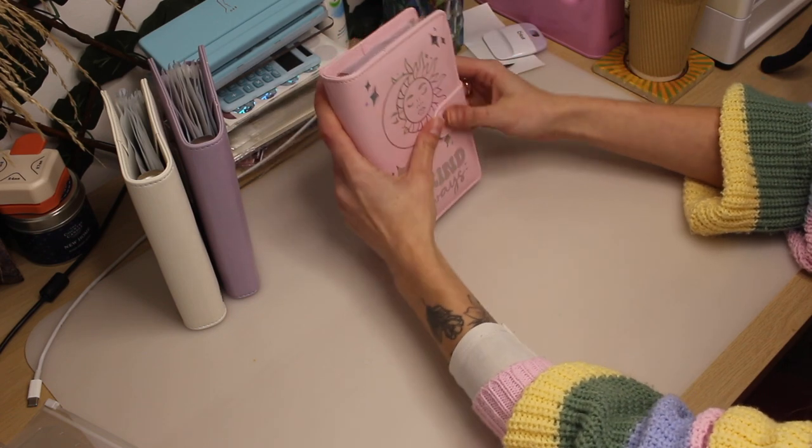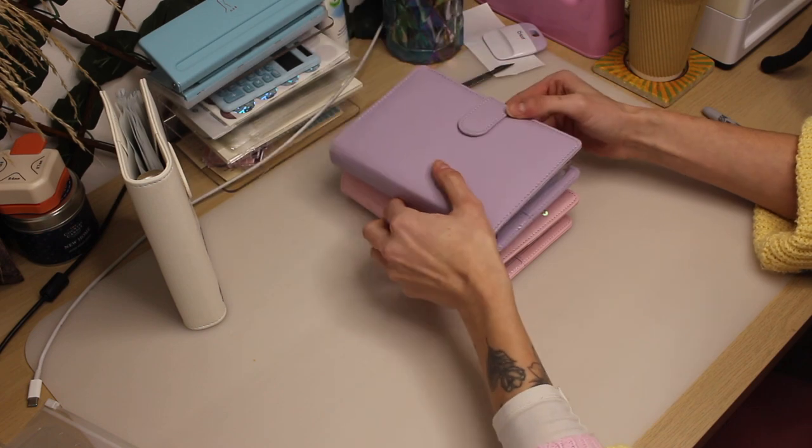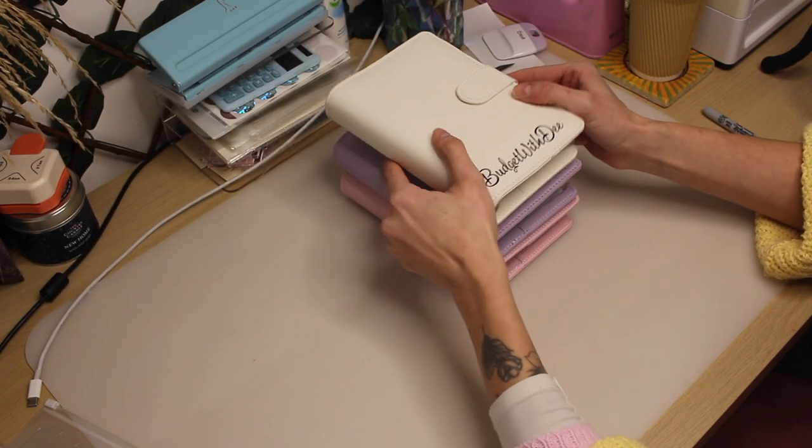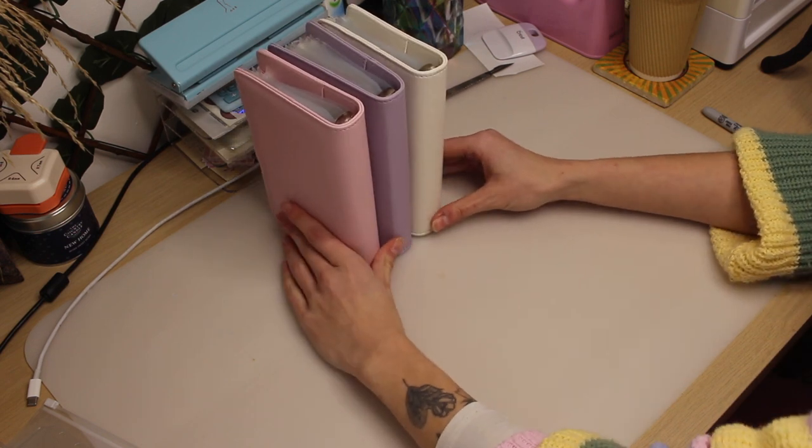I cannot stop looking at this binder — it's so mesmerizing! But my friends, we have made it to the end of this video. Thank you so much for tuning in with me, I really hope to see you in the next one. If you enjoyed this video, have a great day!